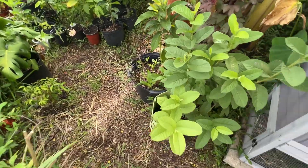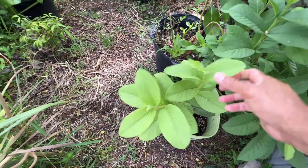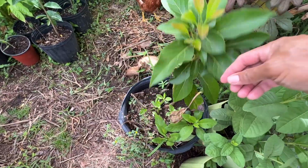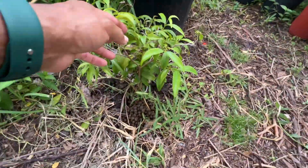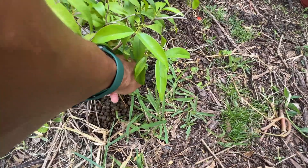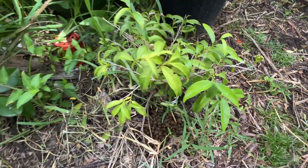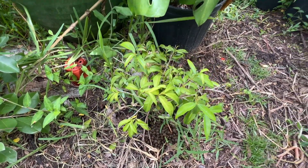Over here we have some seedling guava — one is the white and one is the pink, in two different containers. This is a Day avocado in this container here. Over here is the rainforest plum, and it's showing some blooms right here for the first time. The plant is very small but it's putting on some blooms right now.